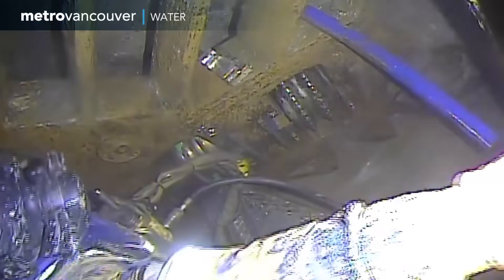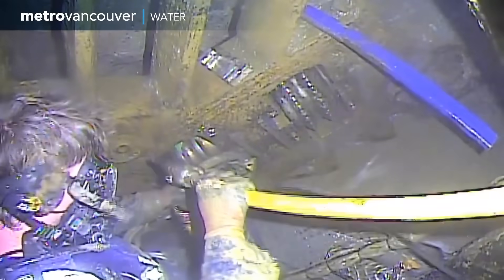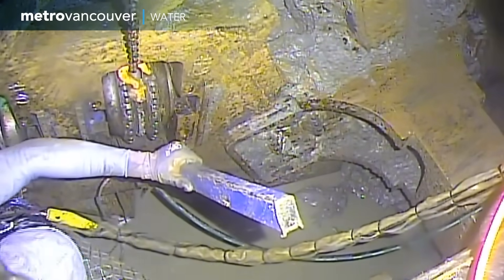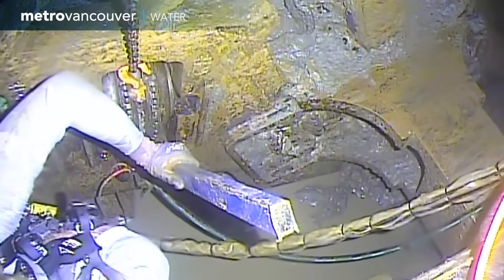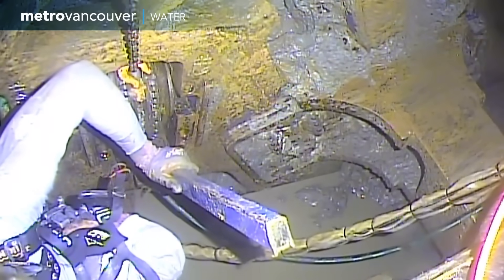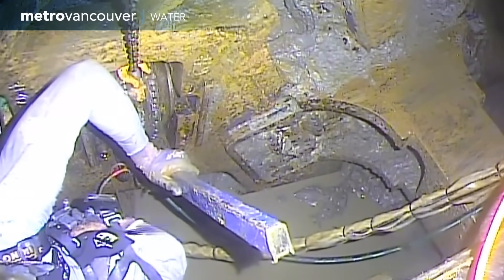The cutter head is designed so that its cutting tools can be removed from the back, making replacement work easier. But because the divers can only stay in this space for less than an hour at a time, just three hours of work gets done in a 24-hour period. So replacing these cutting tools takes weeks.